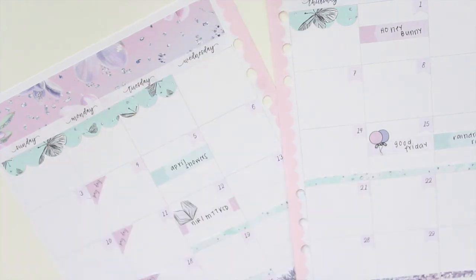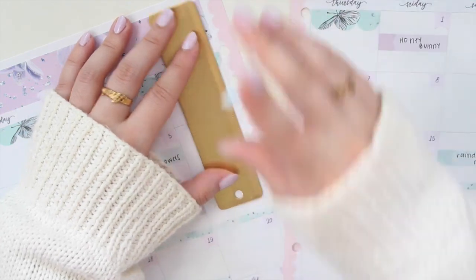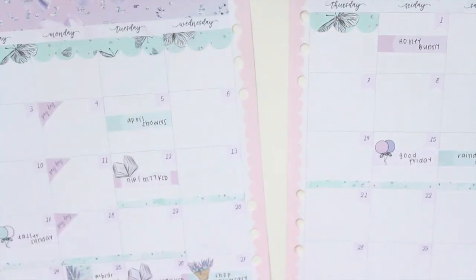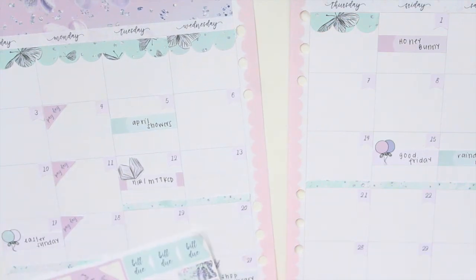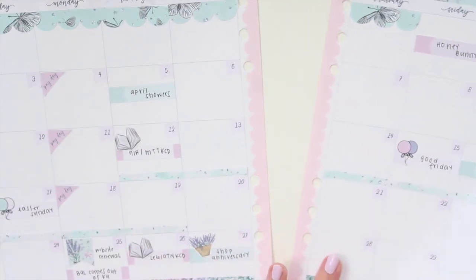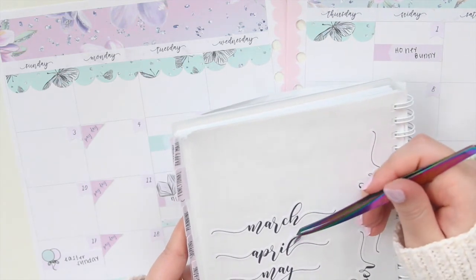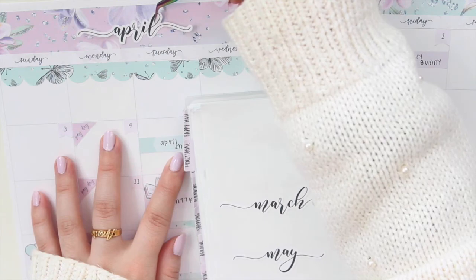You guys should let me know if you're interested in budget monthlies — that might be something I bring to the shop as well as scripts and other icons and deco. Let me know as I'm still brainstorming and designing products for my shop, so any feedback would be greatly appreciated. I'm going to grab my April month script and center that at the top.